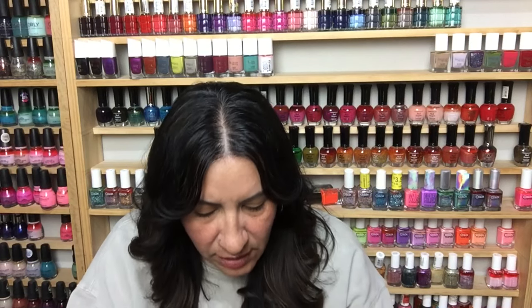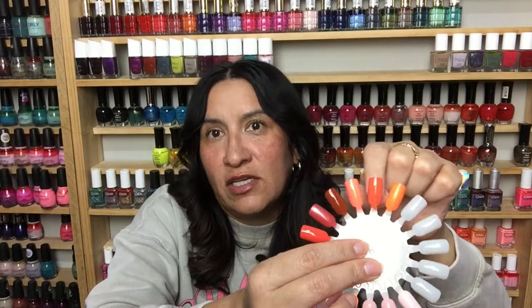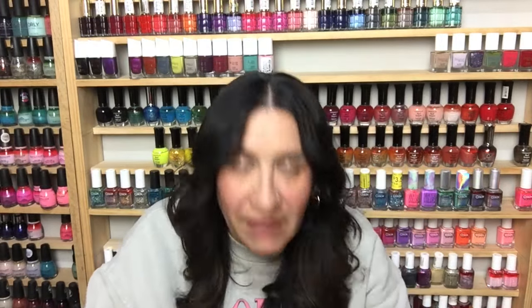Then I went a little darker and not as bright — this is Kitsch You Later from Orly, from last year's spring collection. It's a more subdued type of orange with a great formula. Obviously next to a neon it doesn't look as bright, but I think it's beautiful for spring — chic but bright but fun. These are the type of colors I want to sprinkle in this spring. I feel like I kind of neglect these in my collection. When I was searching through stuff nothing really popped into my head to fit these colors.